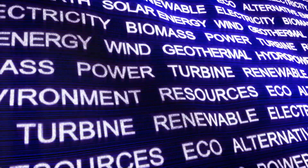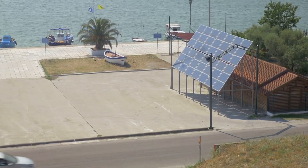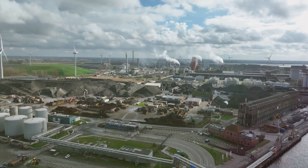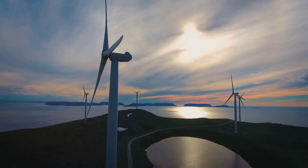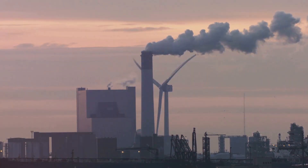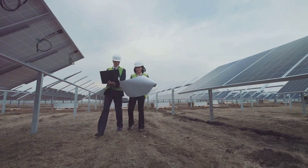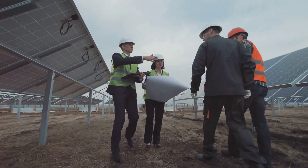Renewable energy sources are like superheroes for our planet. Here's why they're clean and green: renewable energy sources don't produce harmful pollution that can harm our air, water, and climate. They're sustainable — renewable energy sources are like gifts that keep on giving and won't run out like fossil fuels, which are non-renewable energy sources. They also create jobs. As we transition to a cleaner energy future, we'll need more people to design, build, and maintain renewable energy systems, creating new job opportunities.